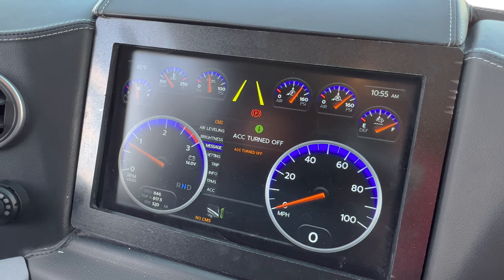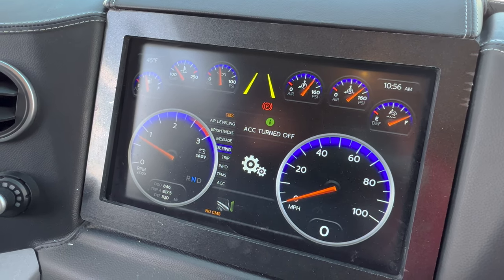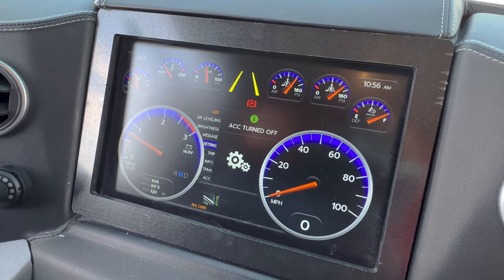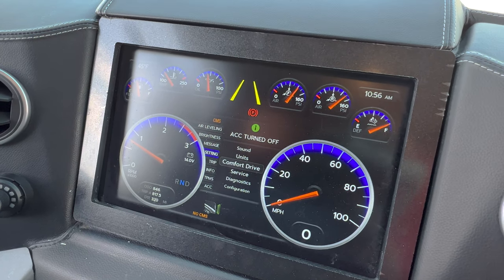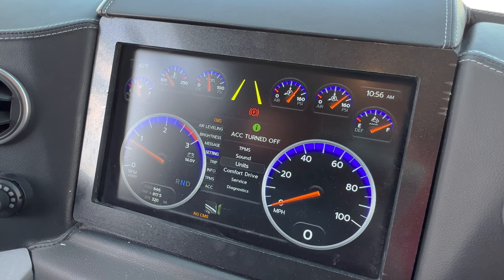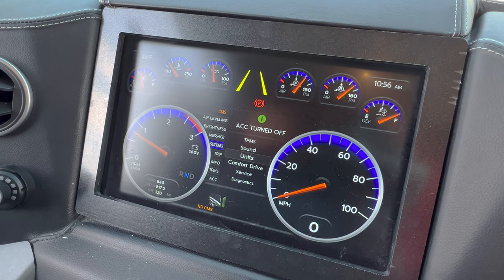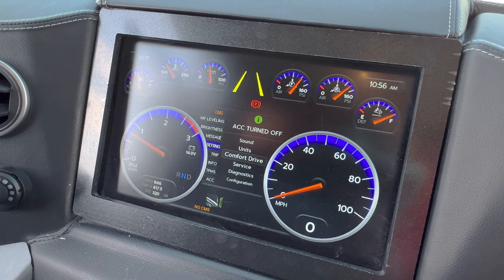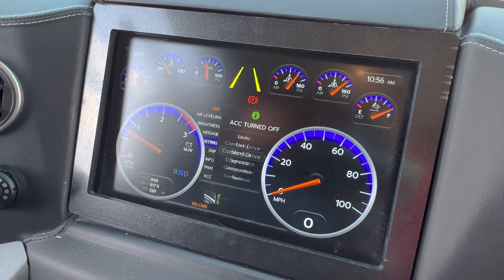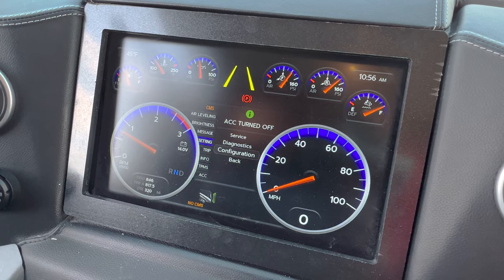Then go to the messages — the ACC is turned off, adaptive cruise control. And then we've got the settings feature, which is the comfort drive that I talk about in my videos — you will find that here. Newmar has it on all of their diesel pusher coaches. We can go through the menus, check the tire pressure monitoring system, set the adjustment on the sound, go to units for miles per gallon. Comfort drive, check your service, do diagnostics, and set some configuration features here as well.